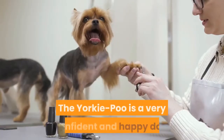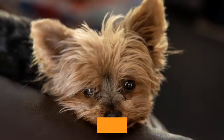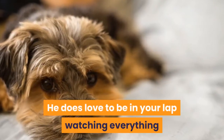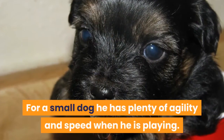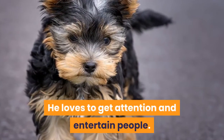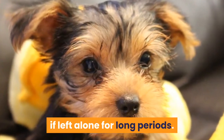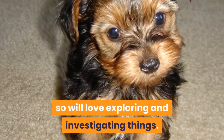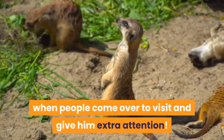The Yorkipoo is a very confident and happy dog with lots of energy, intelligence, and boldness. He is usually gentle, affectionate, and loving with his family and owners. He loves to be in your lap watching everything or sleeping, but also loves to be playing. For a small dog he has plenty of agility and speed. He loves to get attention and entertain people. He is a great companion but can suffer from separation anxiety if left alone for long periods. Yorkipoos often have a curious nature and love exploring and investigating things. He is a social creature and loves it when people come over to visit.